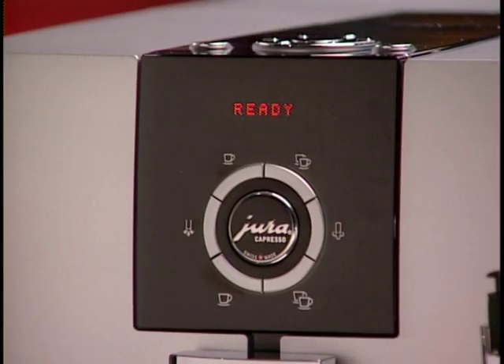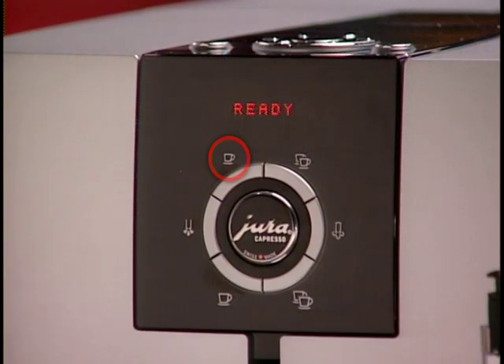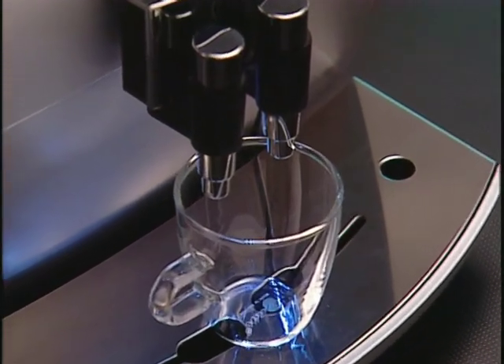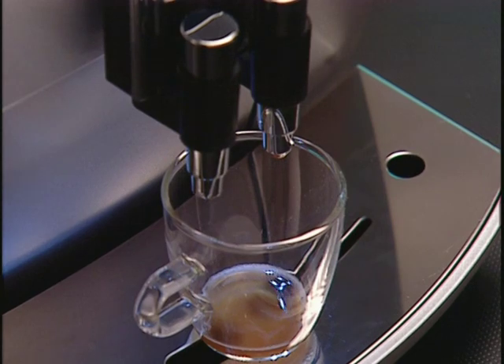Now let's look at how easy it is to brew perfect coffee. Place a cup underneath the coffee spouts. There are four preset coffee buttons: a small and large cup button, and a double cup button for each size, making two cups at a time. Temperature, coffee volume, and coffee strength for these four buttons are preset in the factory — later we'll show you how to change those settings to your preferences.